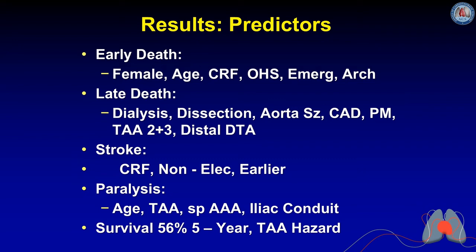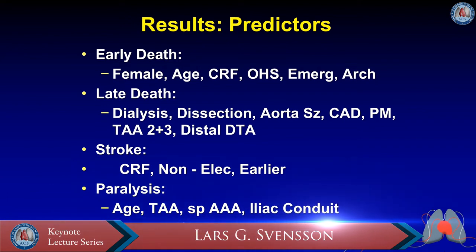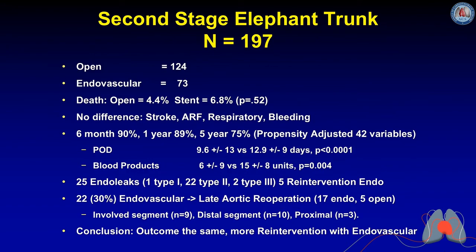Predictors of early death included female sex, age, renal failure, previous open heart surgery, emergency presentation, and arch involvement. Late predictors were dialysis, dissection, aortic size, coronary disease, pacemaker, and more extensive thoracoabdominal or distal descending pathology. Stroke was predicted by renal failure, non-elective status, and earlier time period. Paralysis was predicted by age, thoracoabdominal extent, previous abdominal aneurysm replacement, and use of endiac conduits. Five-year survival was only 56%.